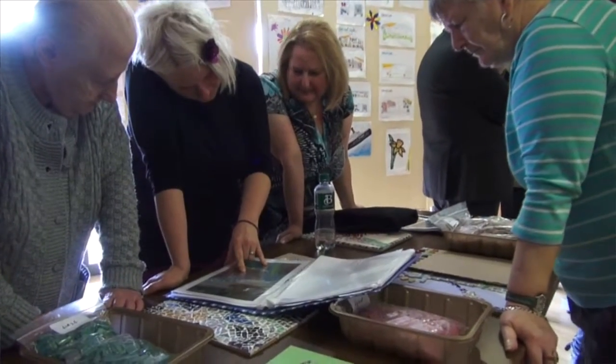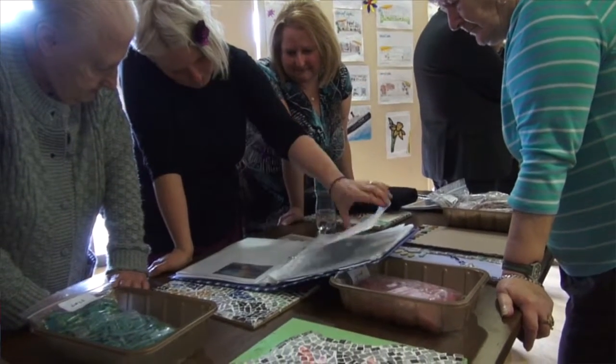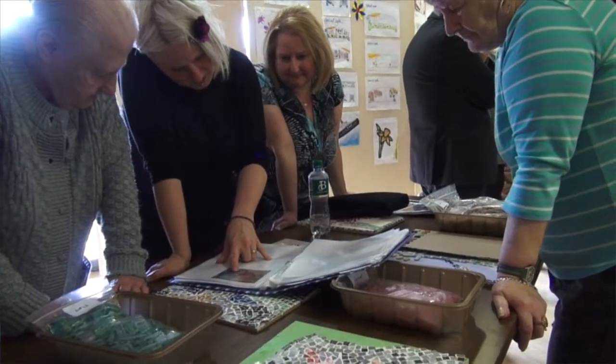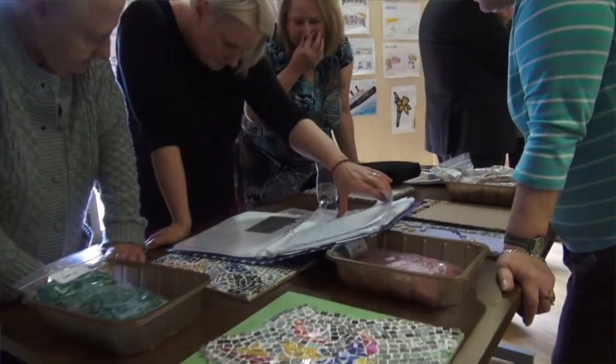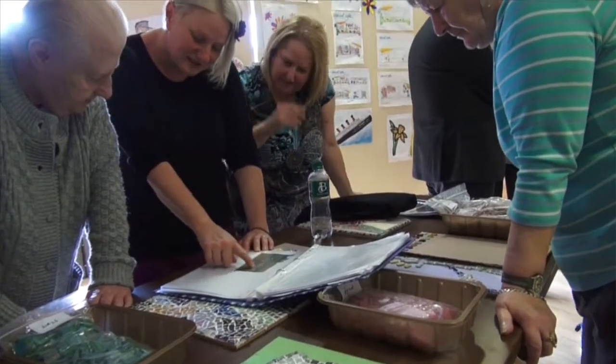A lot of our ideas came from maybe working when they were younger, childhood street games, interests, going to the cinema — all different things — and from that we progressed to our design.